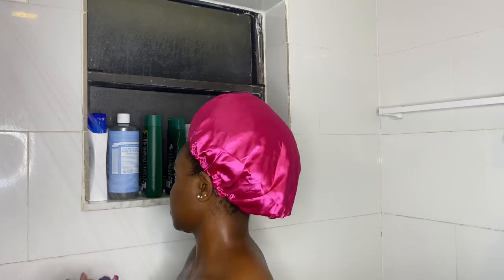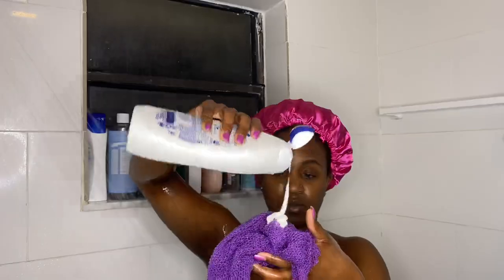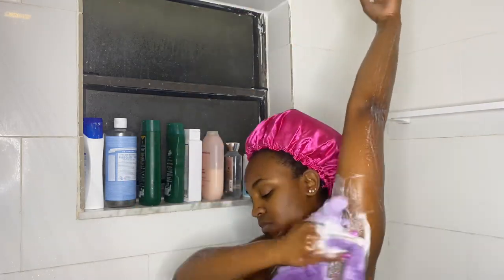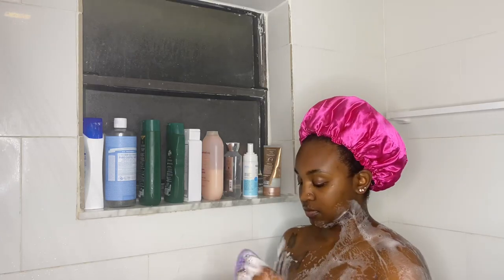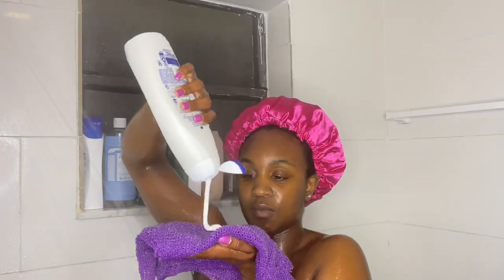I mentioned this African net sponge in my last video but I don't think y'all heard me when I said go get it, so I'm mentioning it again — go get this off of Amazon, it doesn't cost that much. Go buy it, it is amazing. I cannot stop talking about it because it's so good.